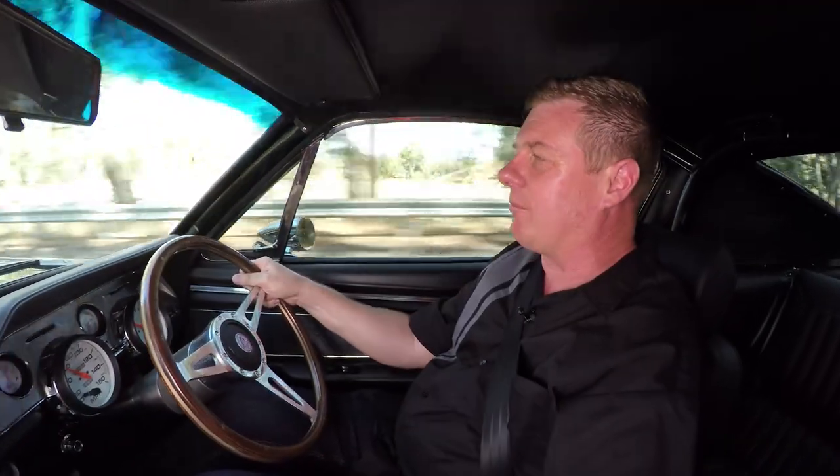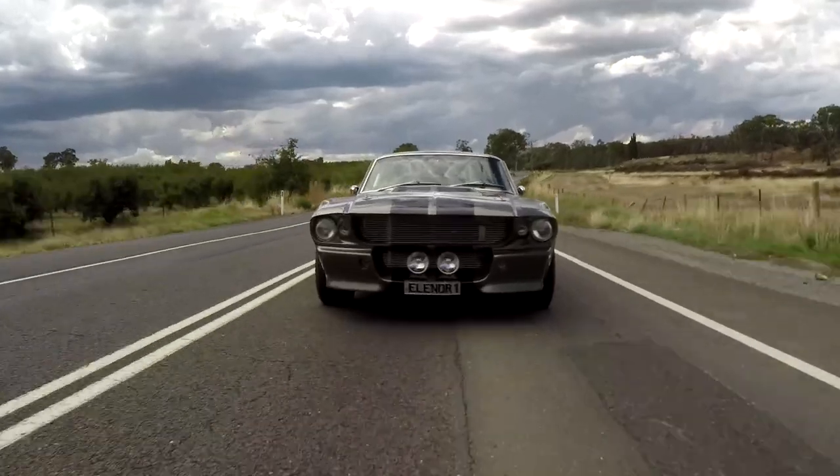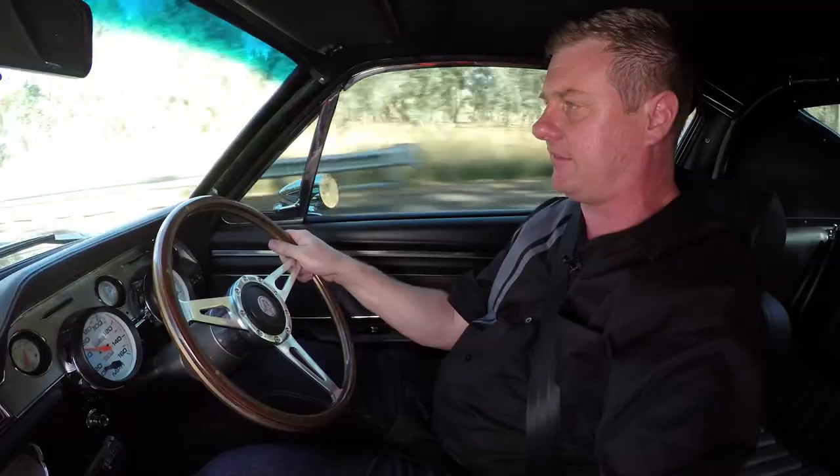The torque the thing makes from low RPM — two and a half thousand — you just stand on the gas and the thing just pulls and sits you back in the seat. Rev it up to around 6,000 to 6,600 RPM and man, is it moving at warp speed. And that's exactly what I'm looking for.